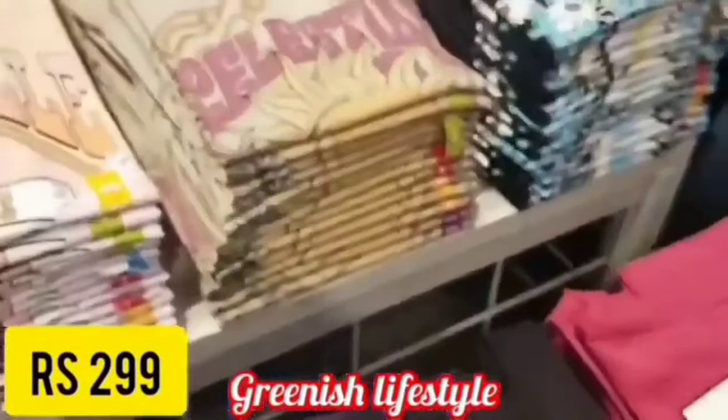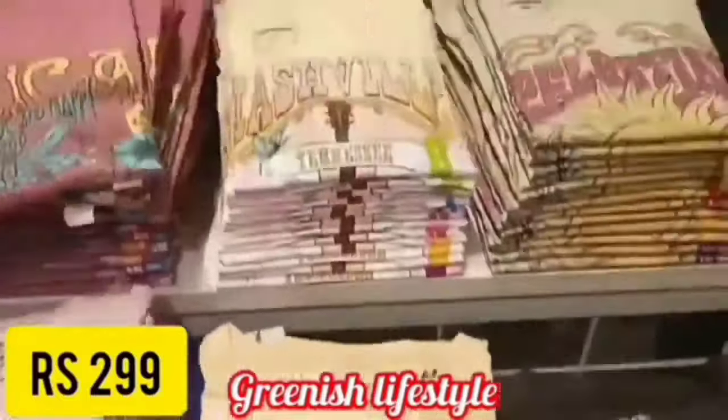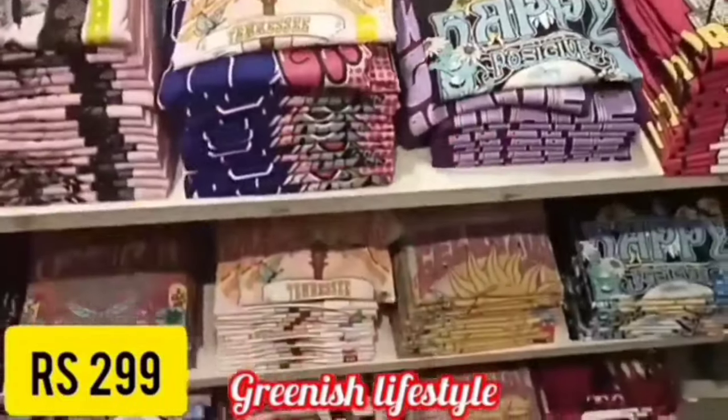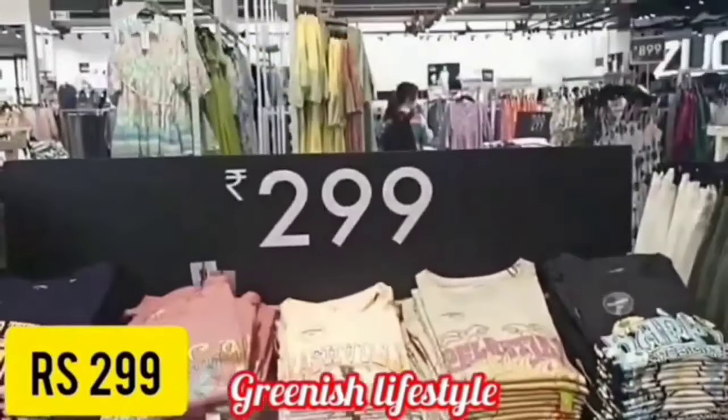Please check this video and like it. Here are the Diwali collections — The Trends, Reliance Trends.